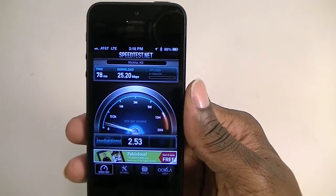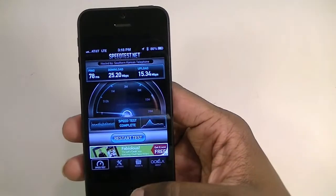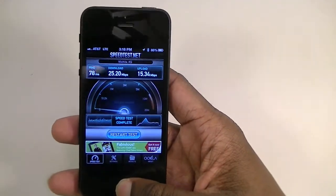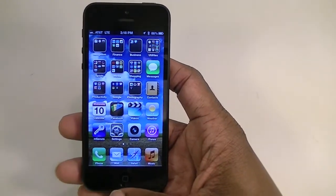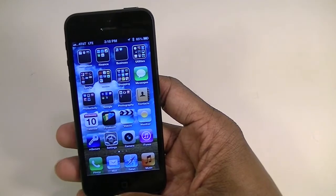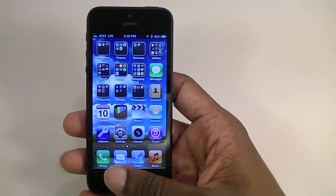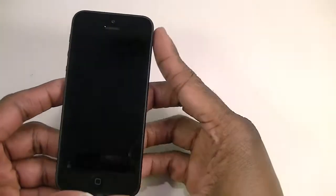Yeah, I really like it. I've got the tethering plan too, so I can tether my other tablets and everything — that's a real advantage having LTE. And it'll fall back to HSPA+ when you can't get LTE, which is pretty fast in itself.